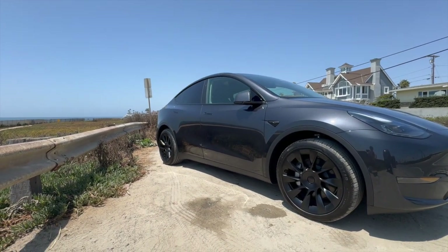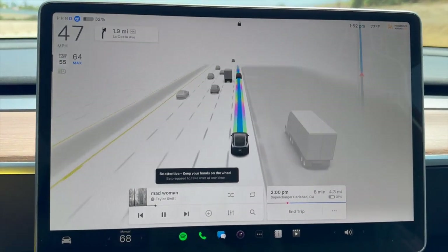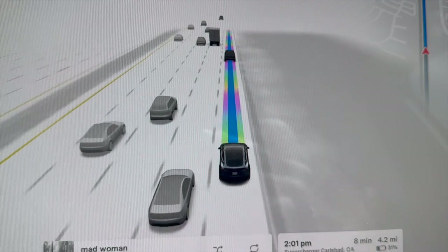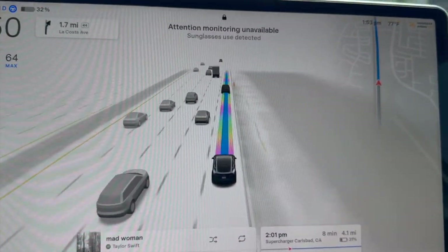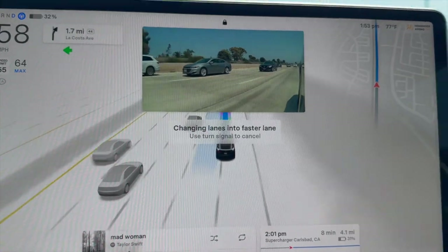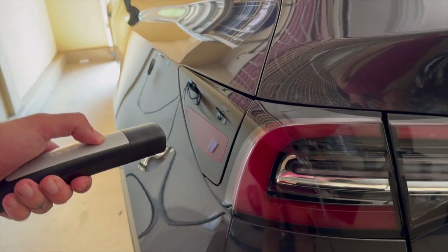One of the most common repairs that Tesla owners encounter is the need to replace their brake pads or rotors. Tesla cars come with regenerative braking, which means the car uses the electric motor to slow down. However, the regenerative braking system only works up until a certain speed, beyond which you will need to come to a complete stop with the regular brakes. This causes the brake pads to wear out faster than you'd expect, so you may need to replace them more frequently than you would with a non-electric car.